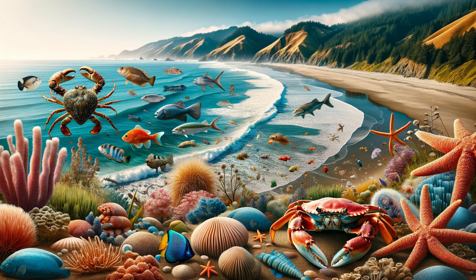Welcome to our deep dive into the world of Dungeness Crab, a true culinary delight and a marine marvel. Today, we're exploring the ins and outs of this fascinating creature, its habitat, and its crucial role in both the ecosystem and the culinary world.